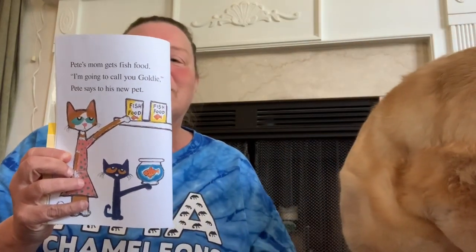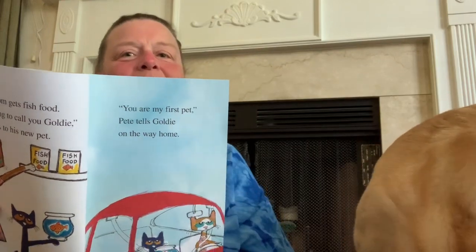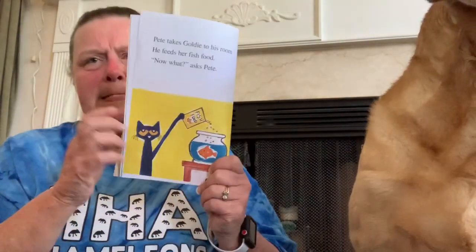Pete tells Goldie on the way home. He's holding Goldie in the goldfish bowl. See Lucy, see Goldie. Pete takes Goldie to his room. He feeds her fish food. Now what? asks Pete. What can you do with a goldfish?